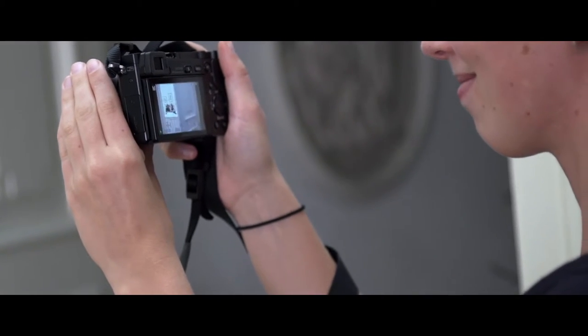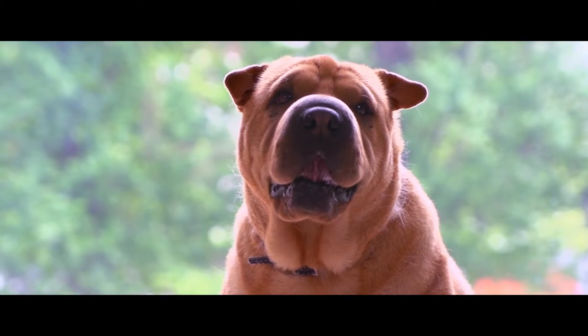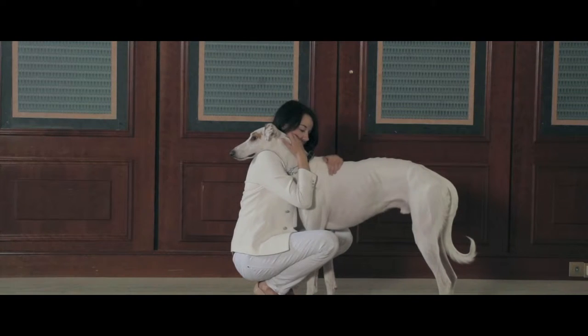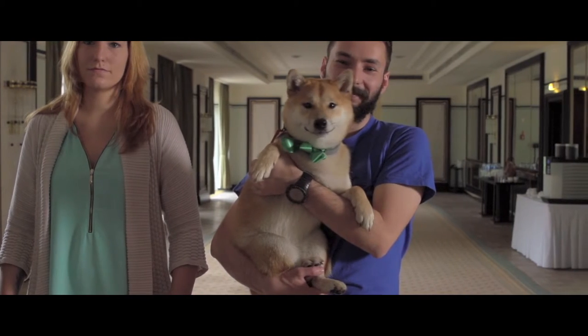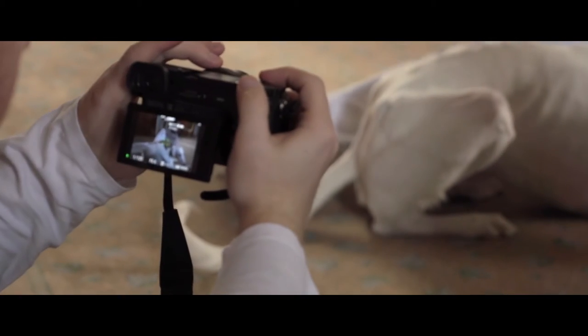My name is Agnieszka Reis and I am a documentary photographer. Today we have three dogs and three dog owners. We are going to shoot portraits of them and the relationship between the dogs and the owners. We're also going to see what happens because you never know with animals — it's also a little bit unexpected.